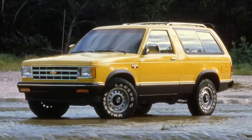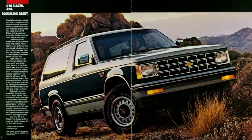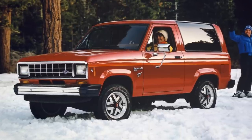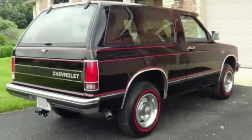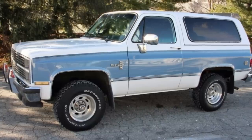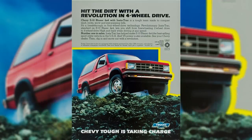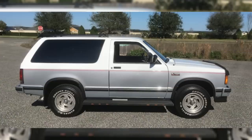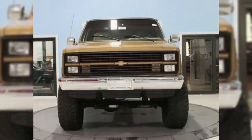1983 was also the start of the S10 Blazer, sitting on the same frame as the S10 pickup and sharing many of the same parts. It was the first American-built compact SUV, and it sold well enough for Ford to soon after offer the Bronco II, and Jeep to offer the XJ Cherokee. Back then, you couldn't just call Chevy's new compact SUV a Blazer, since the same name was already on the full-size Blazer, designated the K5, based on the Chevy CK platform, which led some to refer to the S10 version as the Baby Blazer. It probably would have caused less confusion if GM had come up with a different name, but they likely used the same name to imply this new smaller Blazer was just as tough as the bigger one. There was a definite size difference, with the S10 Blazer being over 14 inches shorter in length and almost 15 inches shorter in width than the K5.